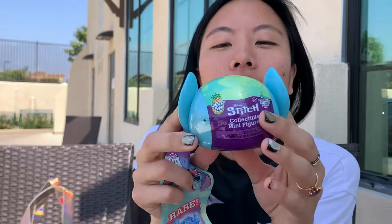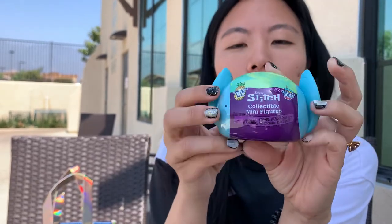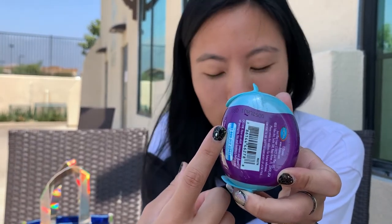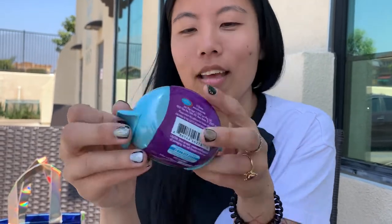Hello! I got these Feed Me Stitch series blind balls collectible minifigures. They are the Feed Me series and they are coded — they have this stitch container and over here there is a number. The last three numbers on the outside should be the code for them, but I didn't buy a dupe to verify it. Hopefully other people send out coded videos and then we'll know.